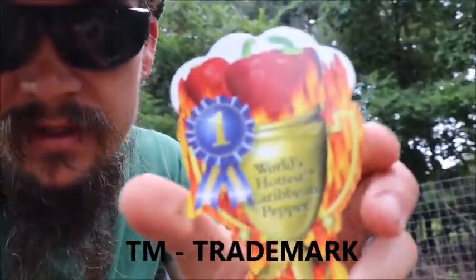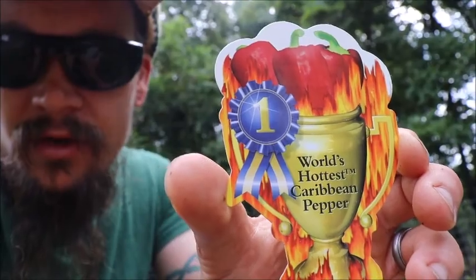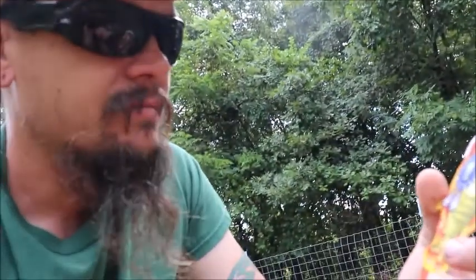Now this pepper, I never heard of it before, but it's a trademark pepper. It says it is the world's hottest, trademark, Caribbean pepper. Does that mean it's the hottest pepper? No, it means that's the trademark — kind of like if you drive through Branson, Missouri, you'll see a sign for Pierce Arrow and it'll say 'Branson's Hottest Show.' That's just the registered trademark. It really doesn't mean anything.